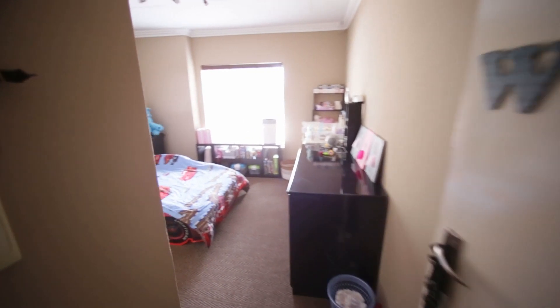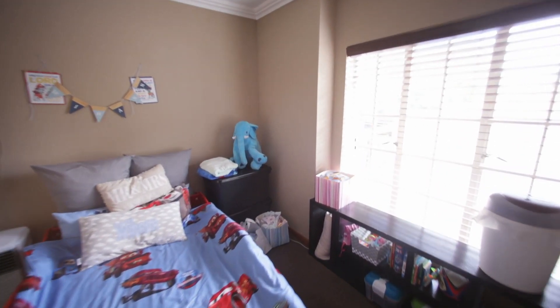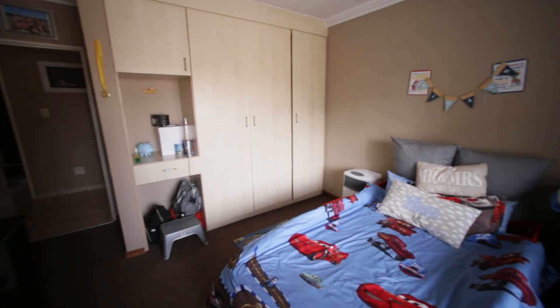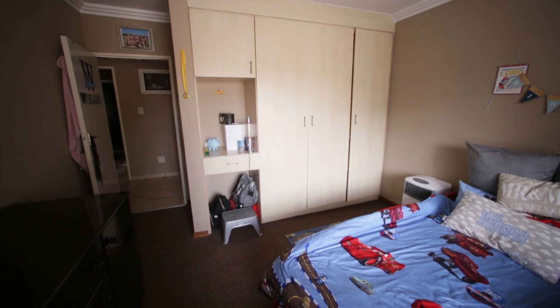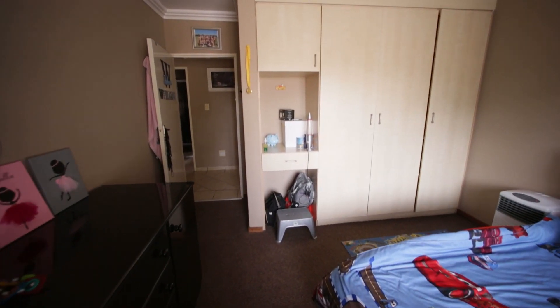The first bedroom is north facing, nice and spacious, with built-in cupboards. There's even space for a little mirror there.